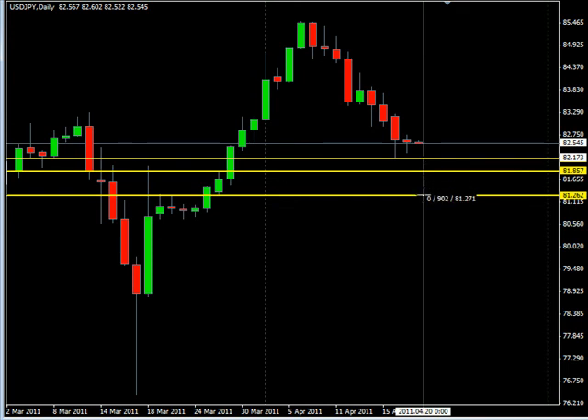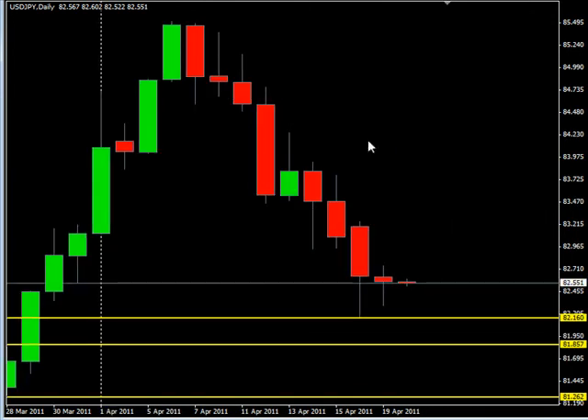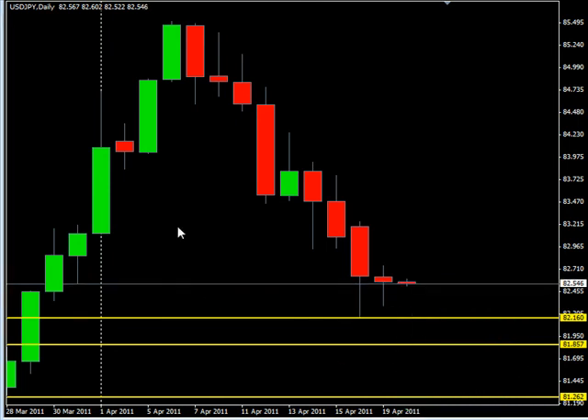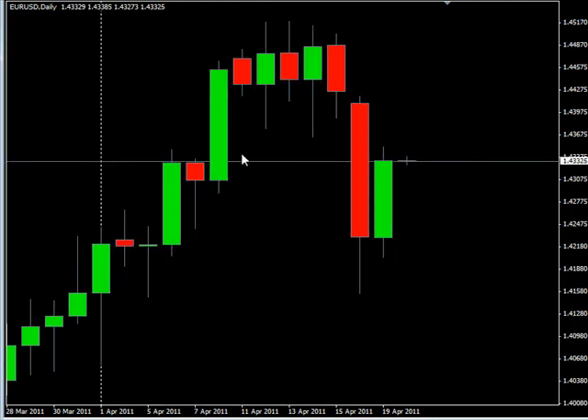So first looking to take a short and looking for about 30 pips to the downside, from there possibly going to break even and looking for an additional 60, which would be 90 total. Basically looking to short right here at 82.15, looking to go ahead and exit and or move to break even at 81.85, and then potentially moving on down to 81.26.